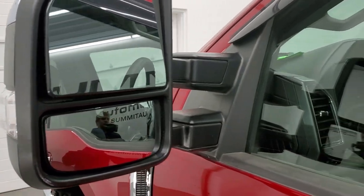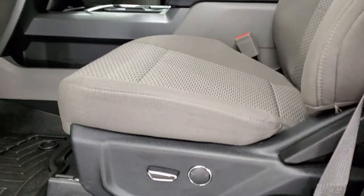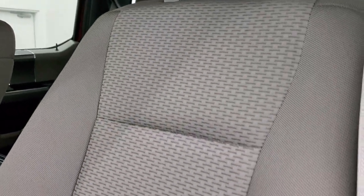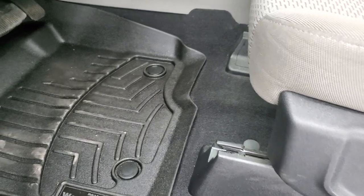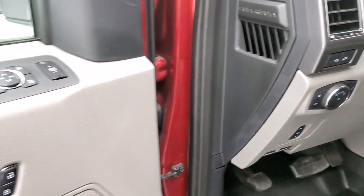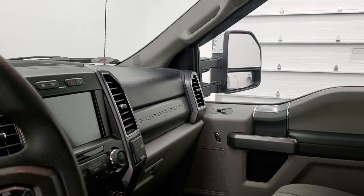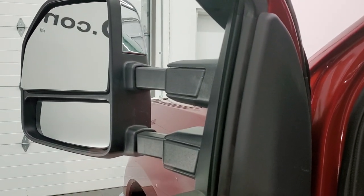Heated mirrors with built-in directional signals — these power scope out and they power fold in. I'll show you how that works in just a second. Inside, the XLT package gives you the gray cloth interior. There are no rips or tears on the seats — they are in excellent shape. Power driver's seat with lumbar. Comes with a nice set of WeatherTech floor mats throughout. Power pedals, auto headlamps — that's for your LED side lights on those mirrors. Tilt and telescopic steering wheel, power windows, power locks, power mirrors. And these mirrors do power fold in — both sides are working properly — and they do power scope out and telescope in and out. Both sides working properly.